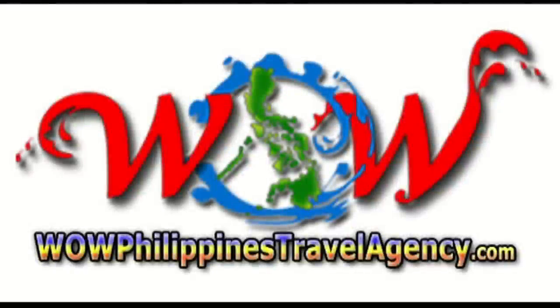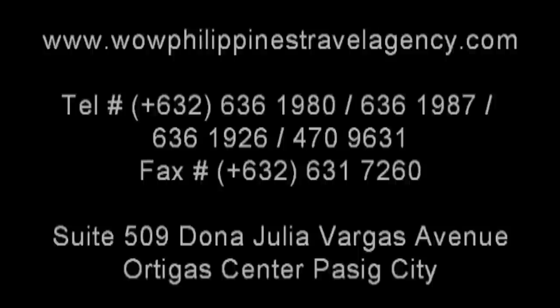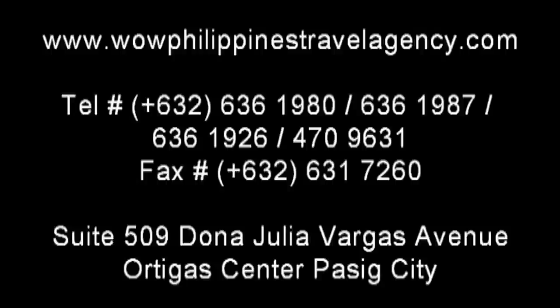And remember, if you're headed to Boracay, WowPhilippinesTravelAgency.com is a service you can trust. Best package prices, guaranteed.